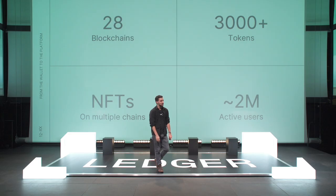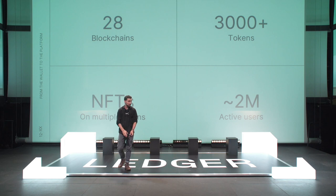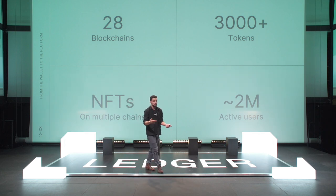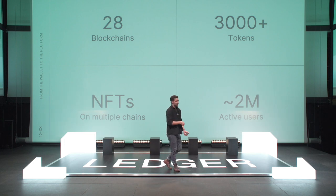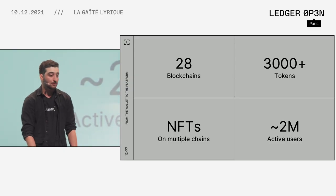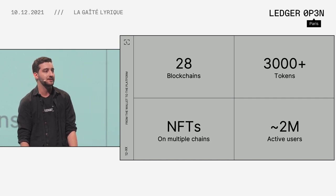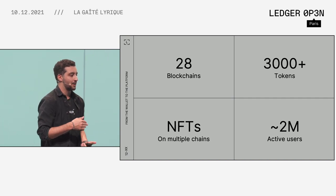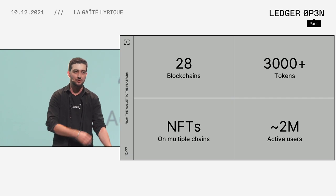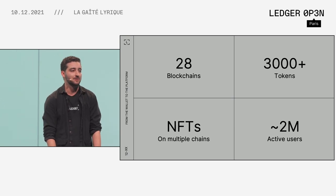Here are a few cool numbers about Ledger Live. Today we've managed to integrate 28 different blockchains and still counting — the Celo team is coming, among others. Ledger used to integrate everything itself, but now we recognize that's not scalable, going back to that Nano S episode from the beginning. So now we're encouraging people to come work with us and integrate their blockchain themselves. We have more than 3,000 tokens. We also handle tokens directly on our hardware wallets against blind signing. We are also on the path of releasing NFTs — Ethereum first, but it's definitely going to happen on many other blockchains. And we currently have approximately 2 million active users every month.